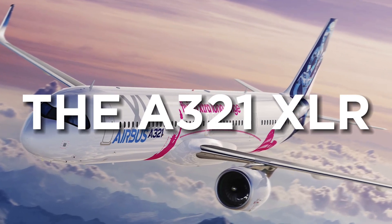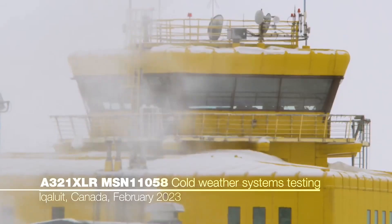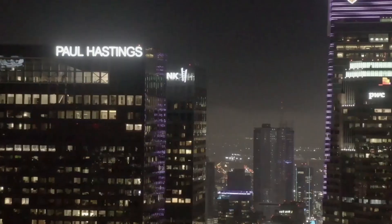The A321XLR — a promising name in the aviation industry. With it, you could travel from Paris to Boston, Lisbon to Rio, Dubai to Madrid, or LA to Lima.